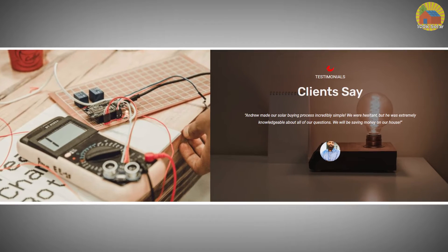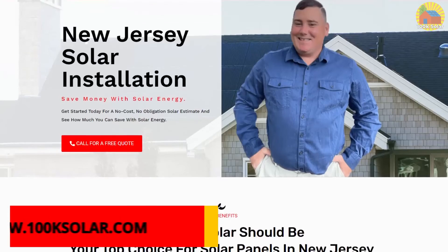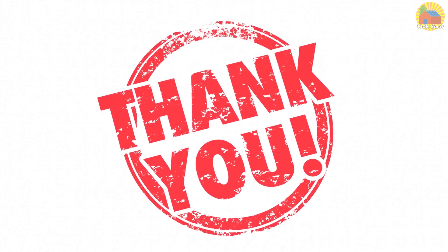Need more motivation? Read some reviews from our customers. Contact 100K Solar and receive a quote to have your solar system installed for your home. You can fill out the form and get a no-cost quote. Link is given in description. Thanks for watching our video.